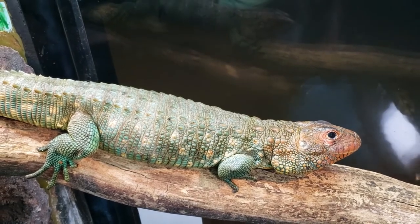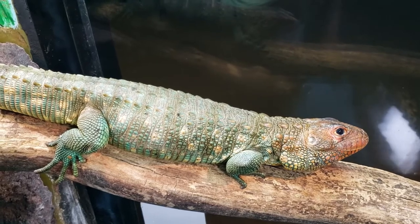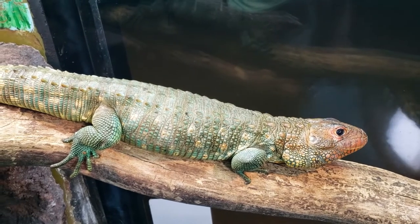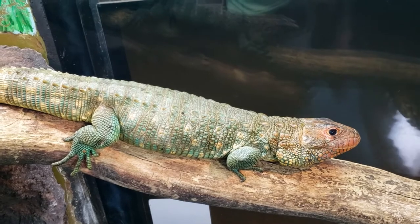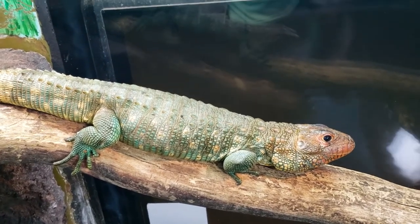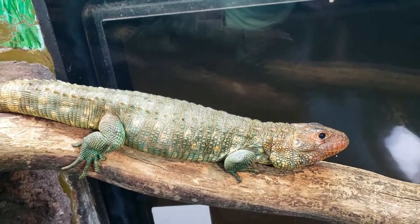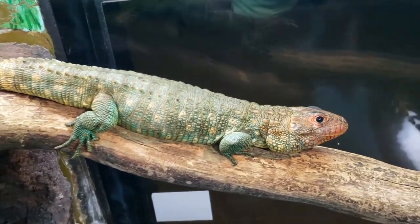One of the threats to this species is they are prone to being consumed by the locals. Local tribes consume them, and they're also harvested for the leather trade. Currently the IUCN lists the species as not threatened, but their population is unknown because there isn't a lot of data on them, which is pretty common for reptiles. There isn't a ton of research being done, so it's hard to determine exactly how well they're doing in the wild.